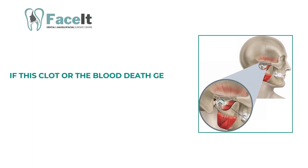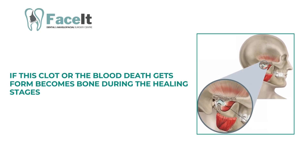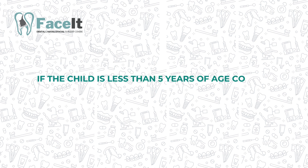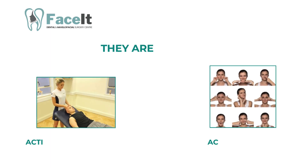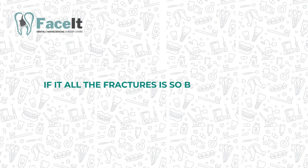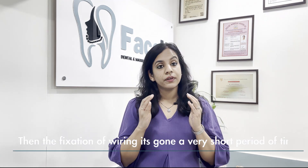If the clot or blood that forms becomes bone during the healing stages, the joint becomes totally fused and filled with bone, making it impossible for the child to open their mouth. Hence, if the child is less than 5 years of age, condylar fractures are never fixed with wires and ideally not even plated. Usually they are left for active physiotherapy and exercises, and if fixation is absolutely necessary, it is done for a very short period of time only.